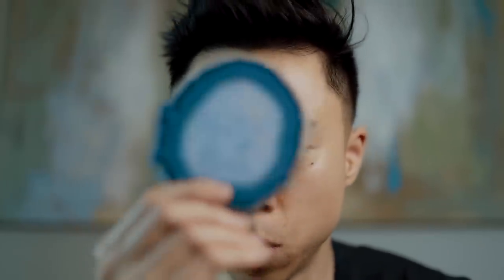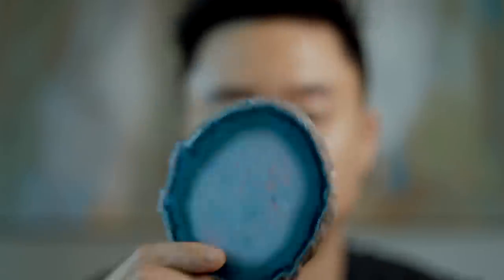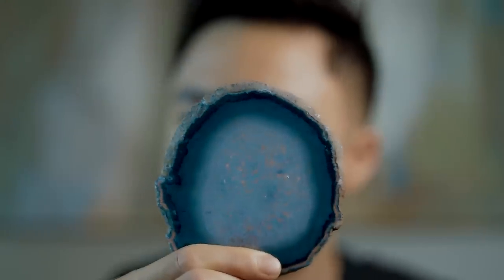Quick interruption — not actually a sponsor. I just want to bring to your attention this crystallized rock called an agate — it's actually a coaster. Whenever somebody comes over to my house, they're like, 'Damn Eric, what is that thing?' It's a coaster. Put your LaCroix on top. I'll put a link in the description below so you can purchase a set yourself. It's cheap. Level up. Anyway, back to the video.